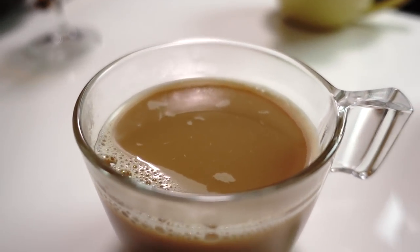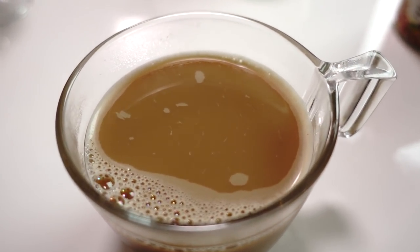My chai tea latte is delicious. There's another brand I drink during the winter that has a more gingery taste, but this one — I can definitely taste more spices, a variety of spices. Like ginger, cloves, cinnamon, cardamom — I can taste all of the spices. So on to the food.